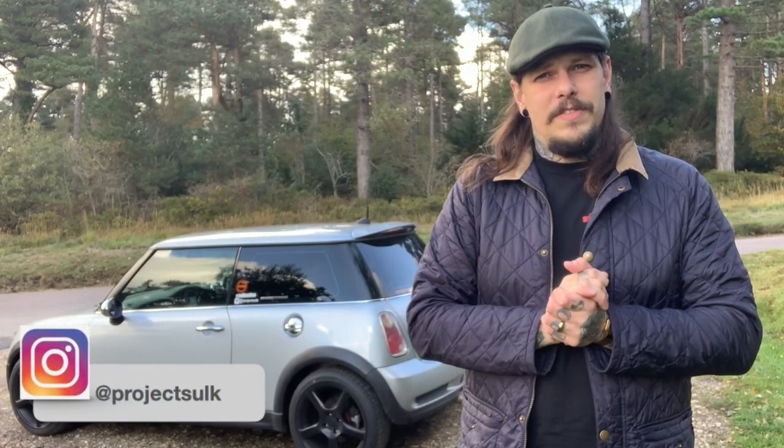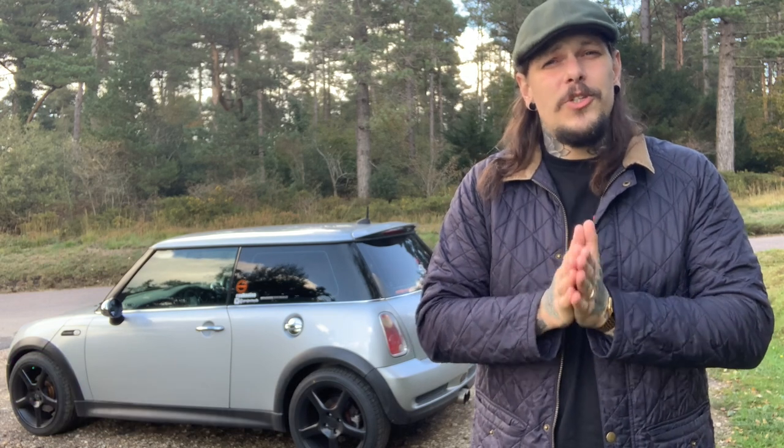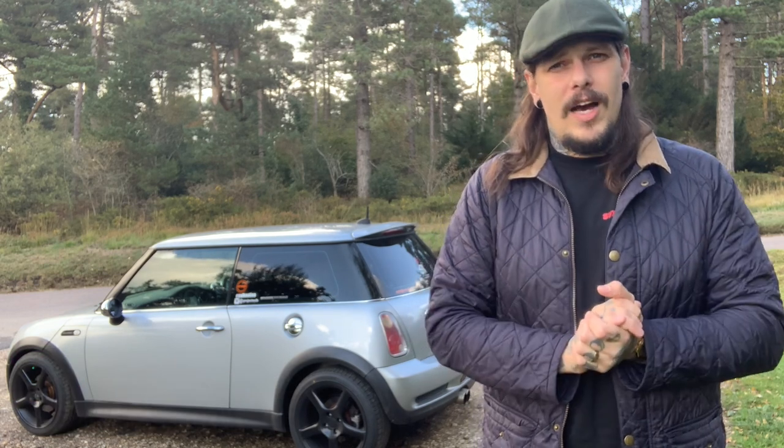Hello and welcome to Salt Nation TV. In this episode, I'm going to be discussing the six reasons you should buy a Mini Cooper S R53.